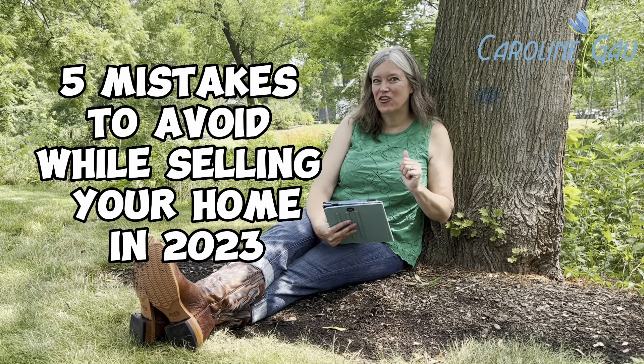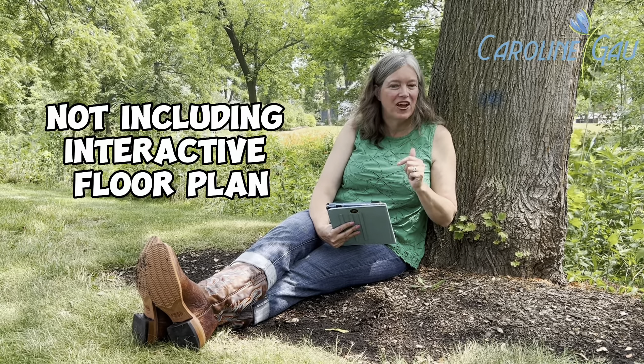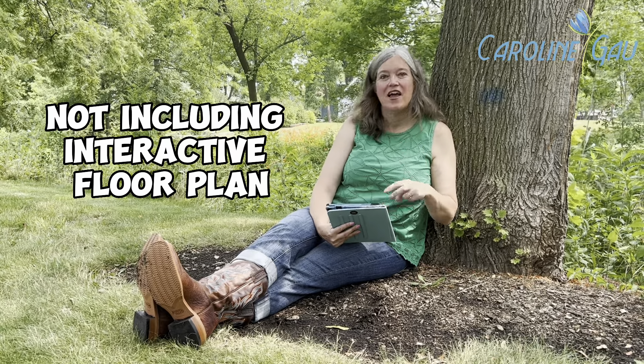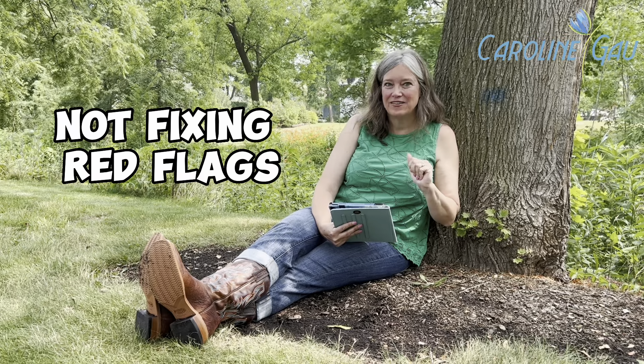Avoid these five mistakes when selling your home this fall in 2023. The first one is not including an interactive 360-degree floor plan — buyers like to see that.